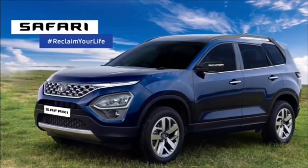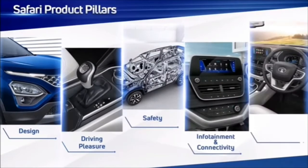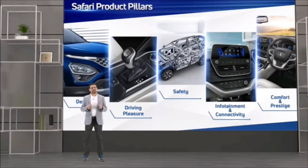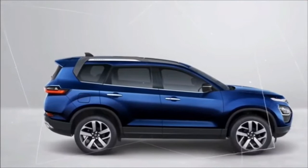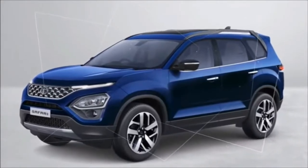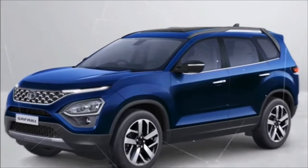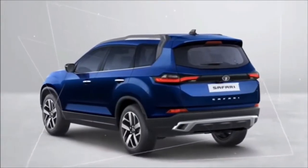It exemplifies every pillar of the brand: design, driving pleasure, safety, connectivity and prestige. New Car Buyer Survey shows that Indian customers have increasingly rated good-looking and well-designed cars as the top reason to buy. With the Impact Design 2.0, Tata Motors has the most synergized design language. And with the Safari, Impact Design goes to its pinnacle.